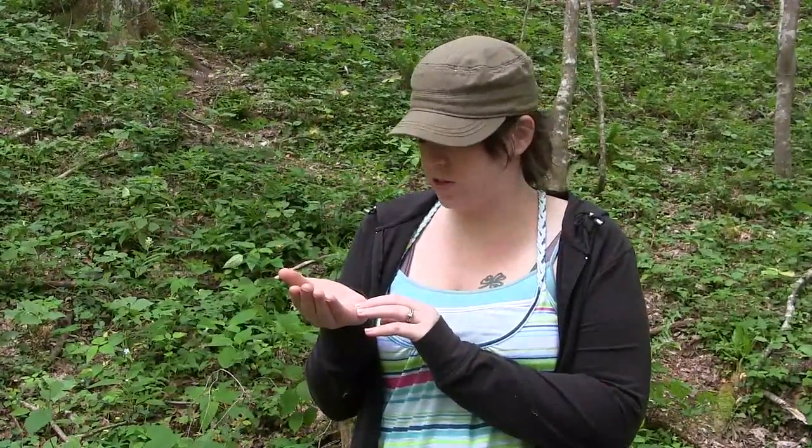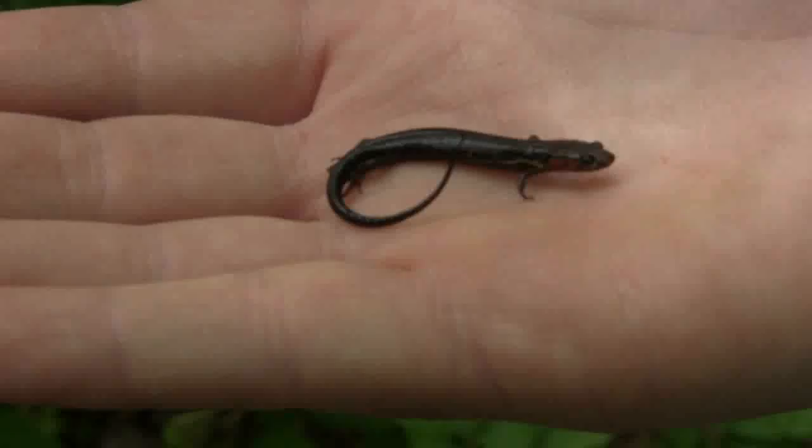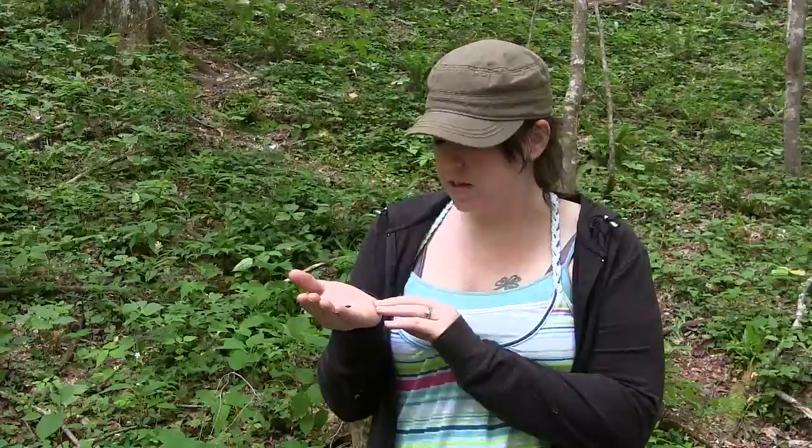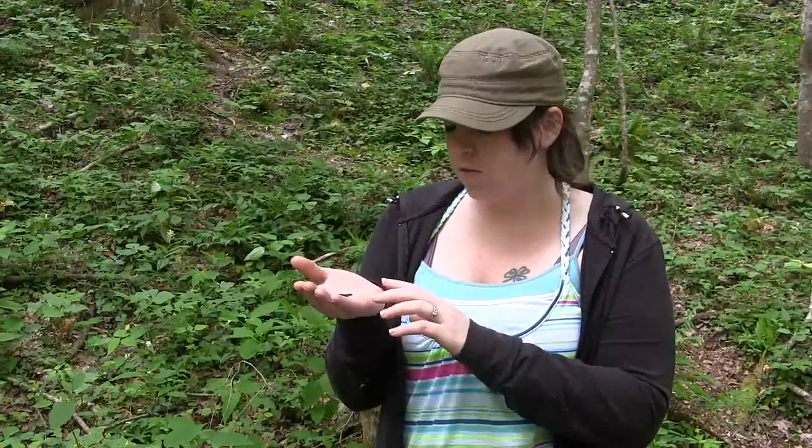So we're still on our hunt for salamanders, and one particular salamander that we wanted to see on our Tennessee adventure was this little guy I have in my hand right here. This is an imitator salamander. What makes these guys cool is they imitate the red-cheek salamander. But unlike the red-cheek salamander, this is actually a type of dusky salamander. What's strange about that is duskies are usually found in creeks, streams, under rocks — anywhere in a water environment. However, this guy has adapted really well to the land.